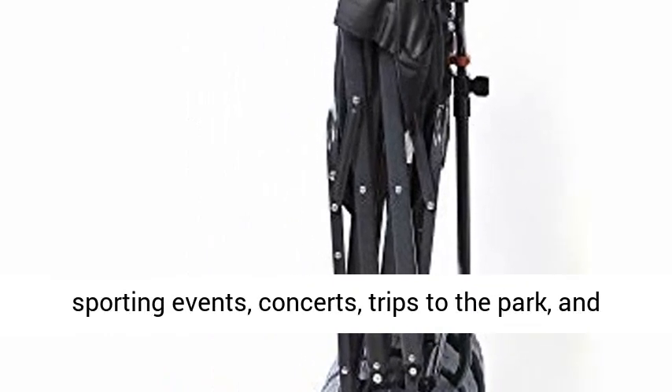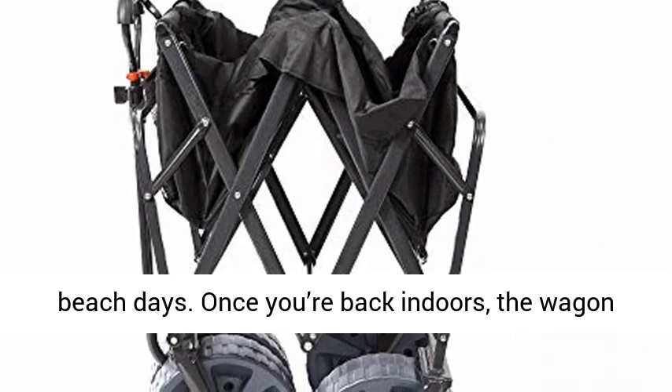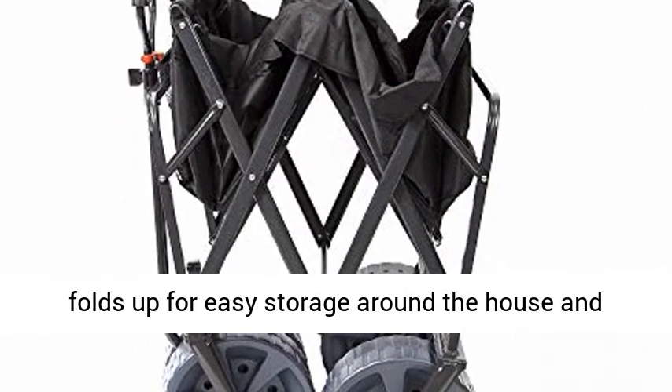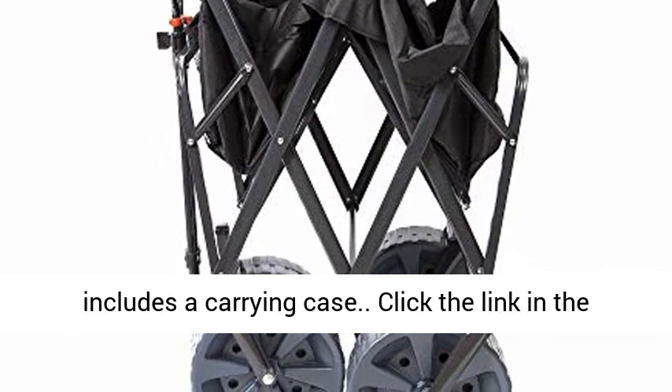Easy transport: perfect for hauling gear to outdoor sporting events, concerts, trips to the park, and beach days. Once you're back indoors, the wagon folds up for easy storage around the house and includes a carrying case.